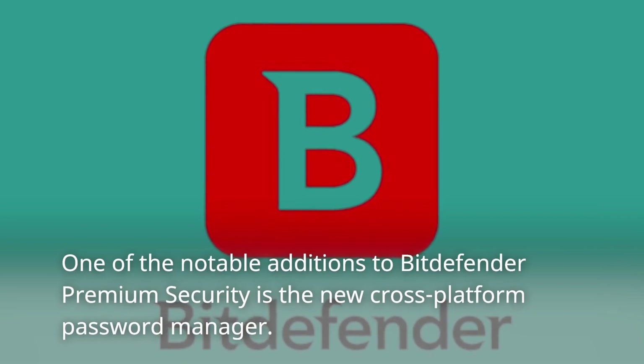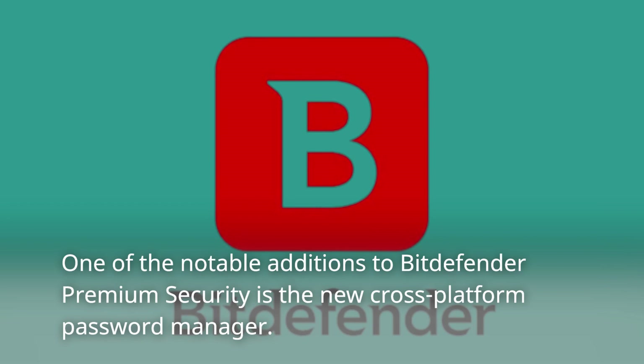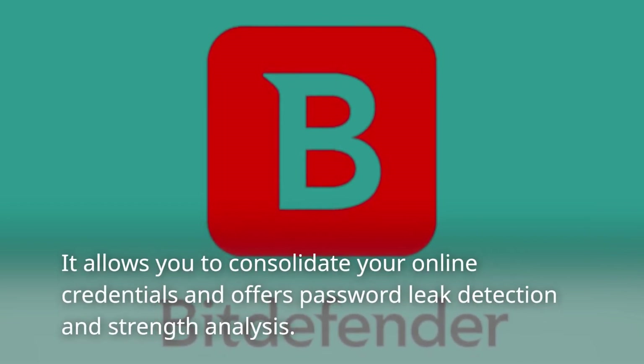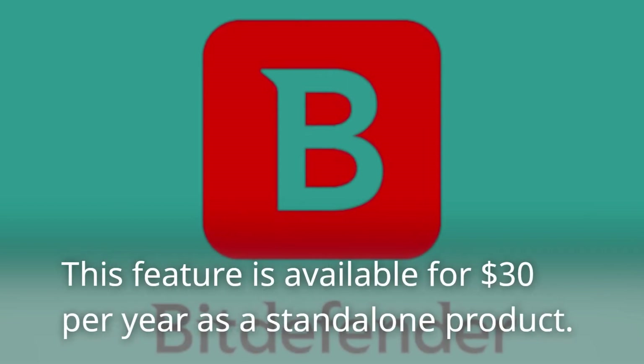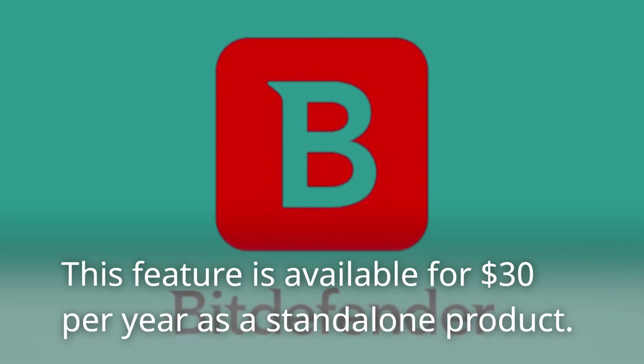One of the notable additions to Bitdefender Premium Security is the new cross-platform password manager. It allows you to consolidate your online credentials and offers password leak detection and strength analysis. This feature is also available for $30 per year as a standalone product.